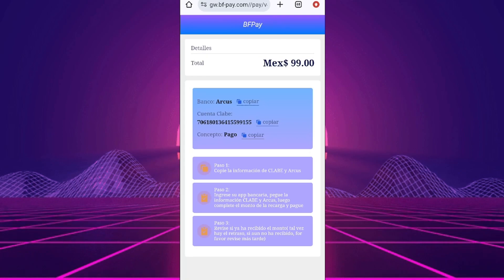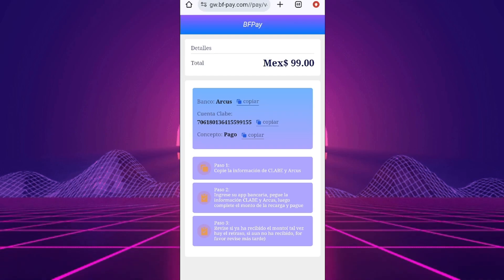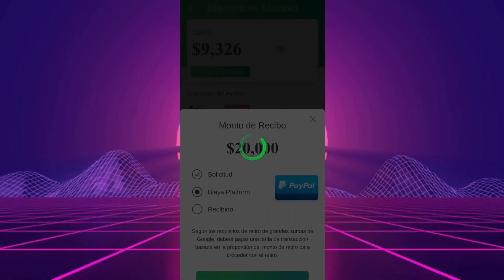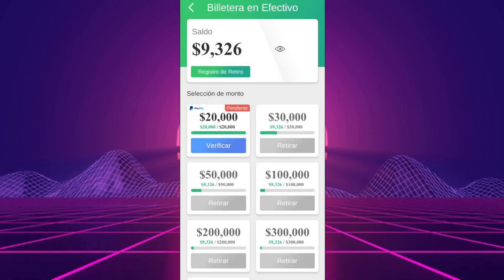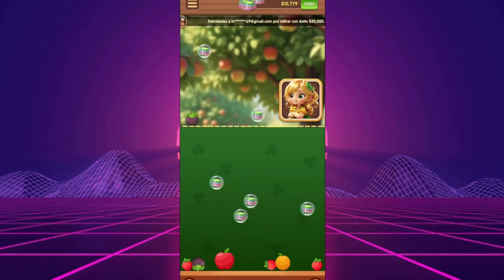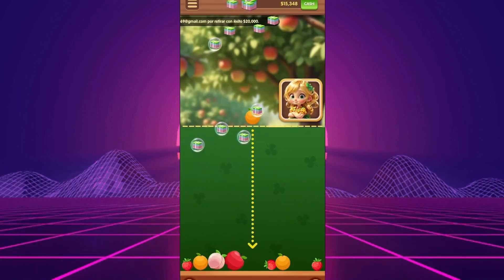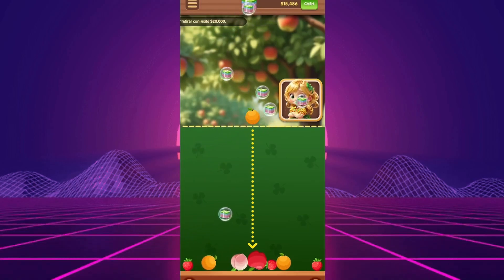The game was created by Castaway Studios, a company that's trying to gain recognition, but they seem to be using the same old tactic — promising money to get people to play. When you start playing Fruit Tycoon, you'll notice that while you're accumulating points and coins, there's no clear way to cash them out. The game doesn't have a payment section or any method for withdrawing your earnings, which is a huge red flag. It becomes apparent pretty quickly that the game is designed to keep you watching ads rather than actually helping you earn any money.